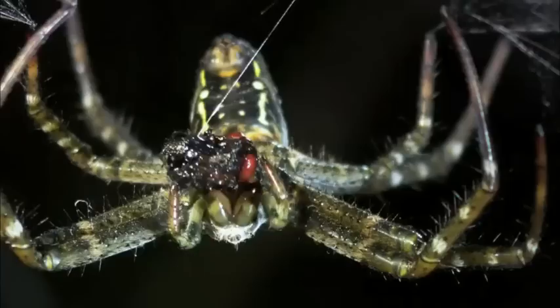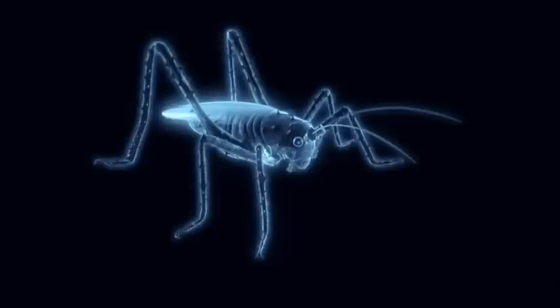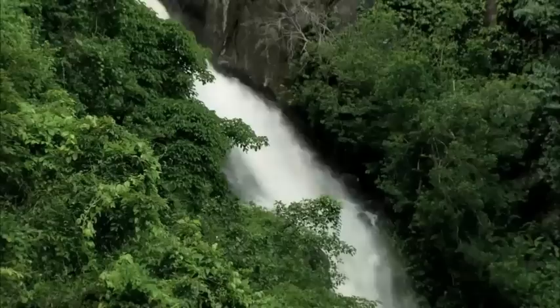Some bug wars are won with brute strength. Others are subtle affairs, where skill and cunning make a killer all the more lethal. When a spiny tree cricket and a golden orb weaver share the same forest, sometimes the sharing stops and hostilities start.